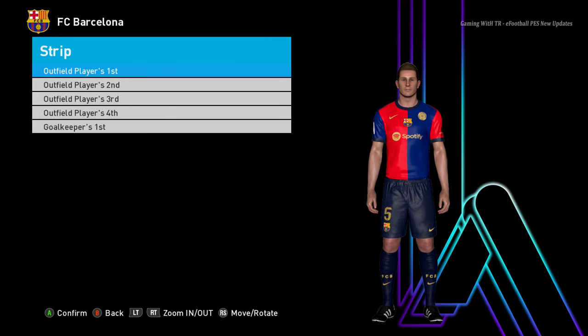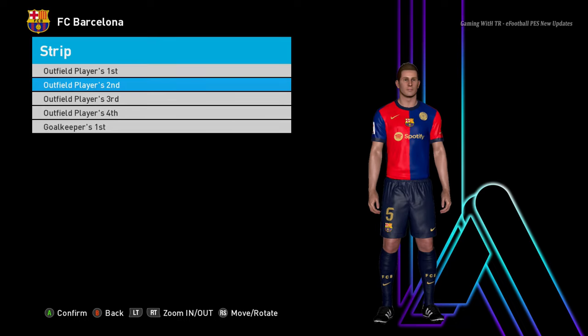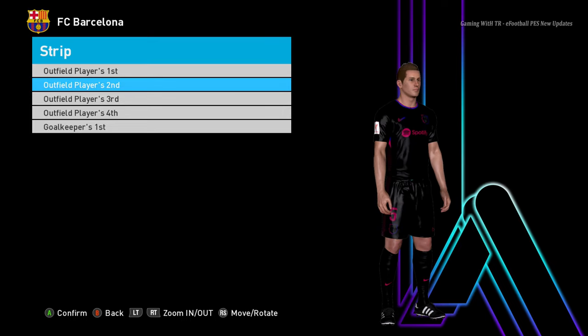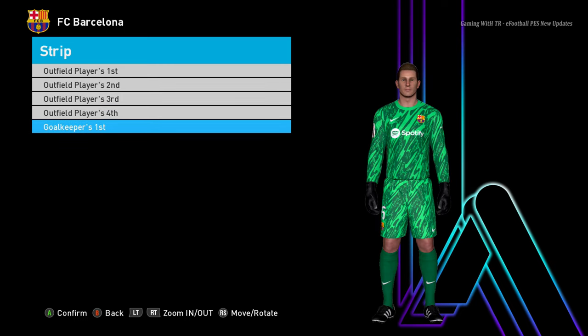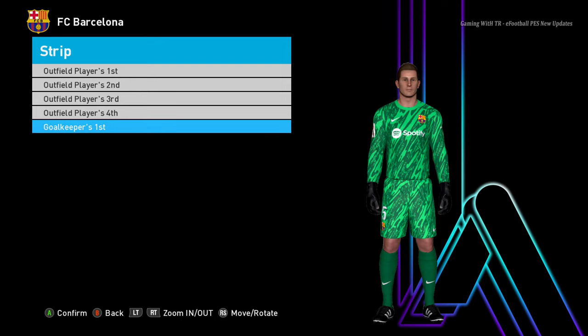Here is Barcelona — you guys can see this is the home jersey of Barcelona, that's pretty cool. It's like a pretty old-school vibe of Barcelona. I think that will be the official one. And you guys can see this is the away version — that's even more cool. And there will be the goalkeeper version.